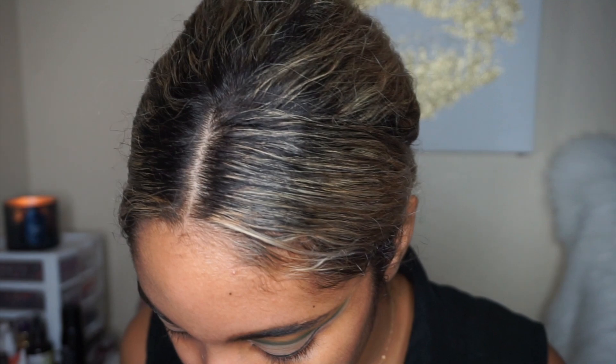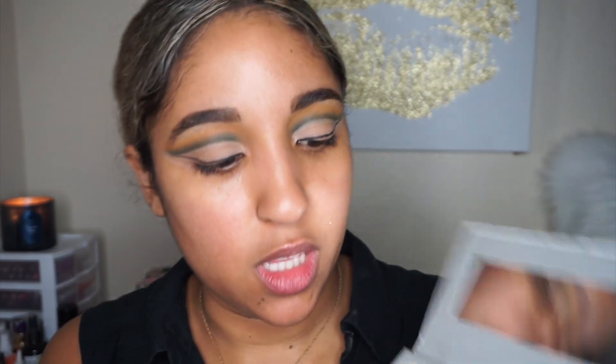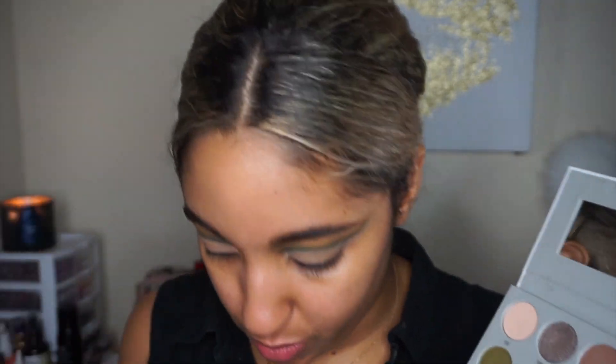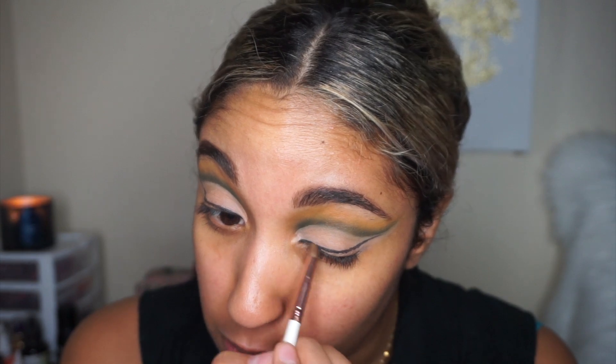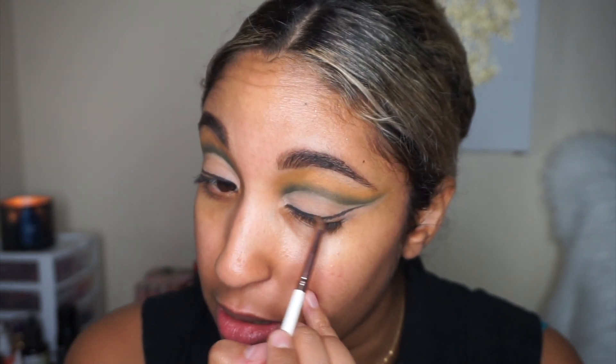That's what this side looks like. I'm going to leave that empty lid space for last because we're going to make it glossy. Next, I'm going to smoke out that eyeliner by going into the Dark Magic palette, taking the shade 'Interest' with a Morphe brush from the Copper Dream set, going over that liner while making sure not to get it above the liner.